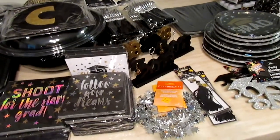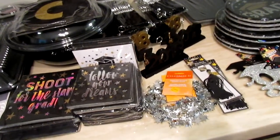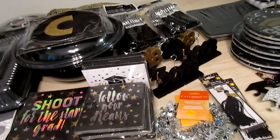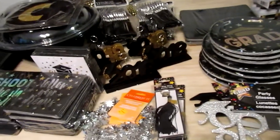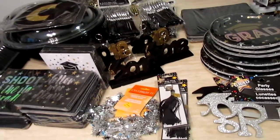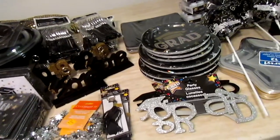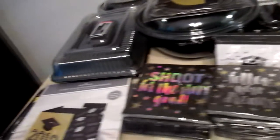Hi guys! I wasn't sure if I was going to do a graduation haul, but I did tell you I would. A lot of these items you've already seen in a dollar tree haul, but I can't remember exactly which ones, so I'm just going to group everything. Items are from Dollar Tree, Walmart, and one thing from Michael's.